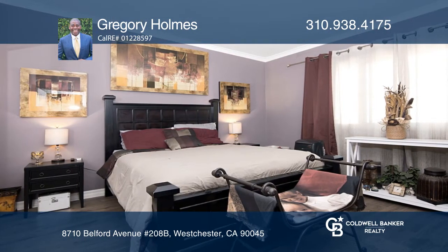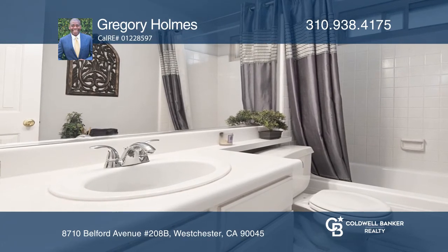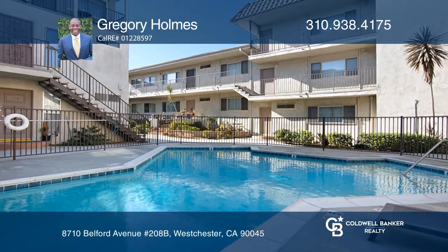The community amenities include pools, a gym, rec rooms, and laundry rooms. Enjoy proximity to beaches, the airport, and entertainment.